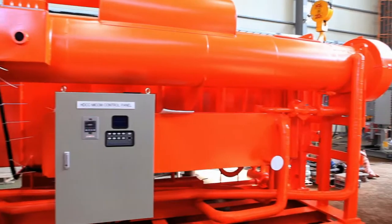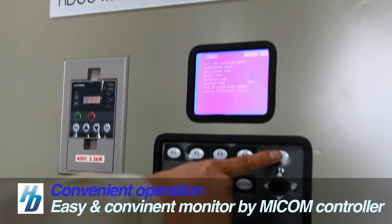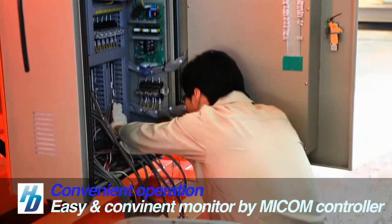With Hyundai Climate Control's Absorption Chiller's convenient operation, an MICOM-based controller, users can easily and conveniently monitor the operation condition or parts that need repair.